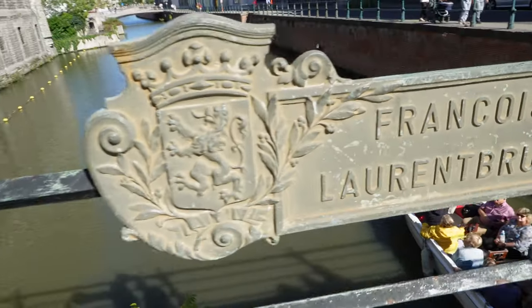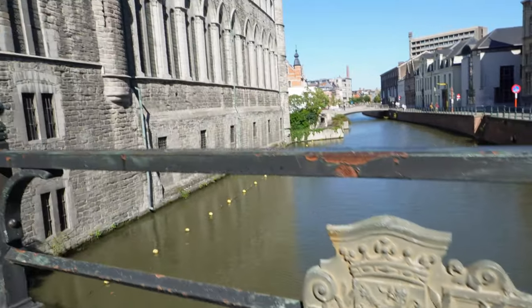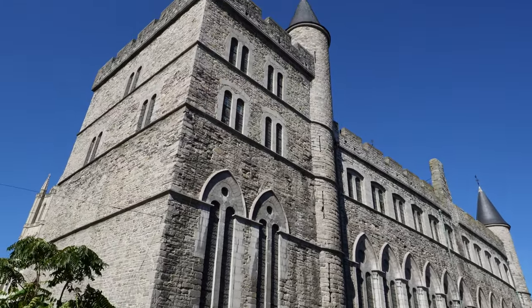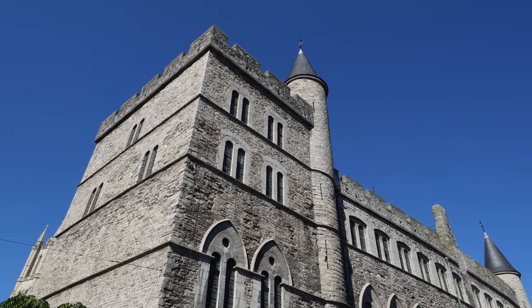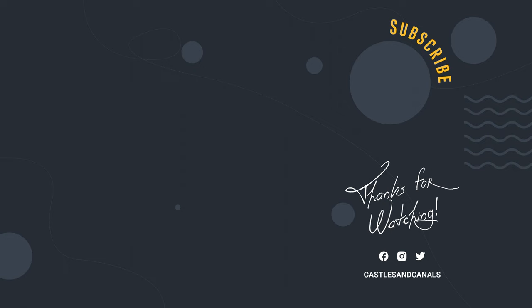That does it for our fantastic day in Ghent. It was time to pack up the van and drive back to Amsterdam. Thanks for coming along with us on this adventure. Don't forget to click those like and subscribe buttons so you don't miss out on our future travels. Tot ziens!